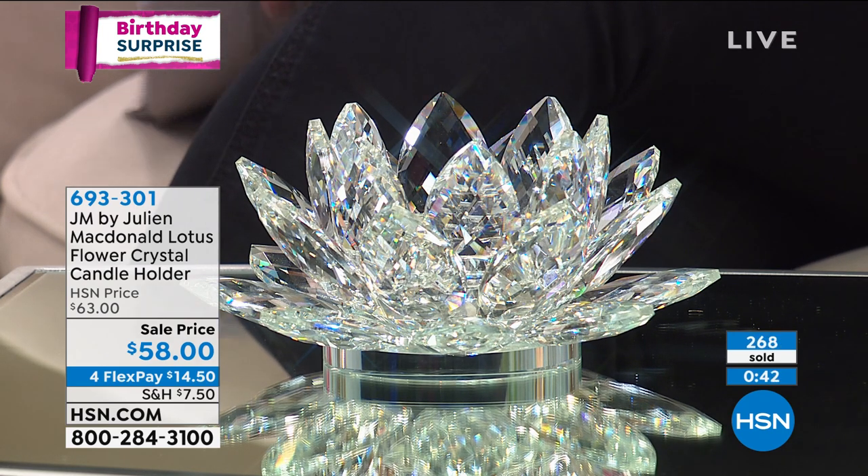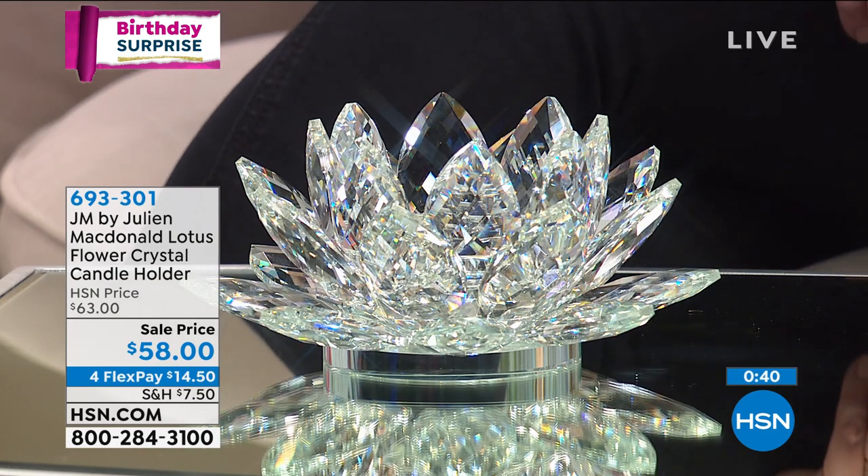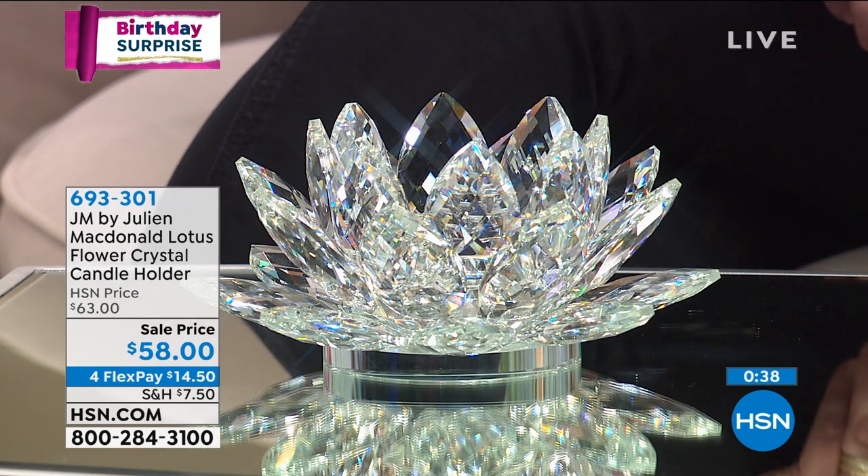This is a big premiere, a big birthday surprise to have Julian McDonald here at HSN. His brand is so successful around the world, and now this is his home decor collection exclusive to HSN and QVC.